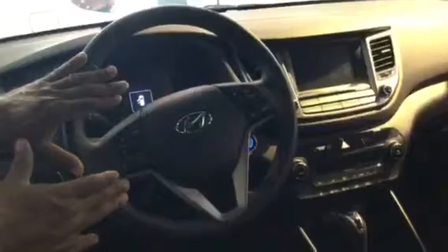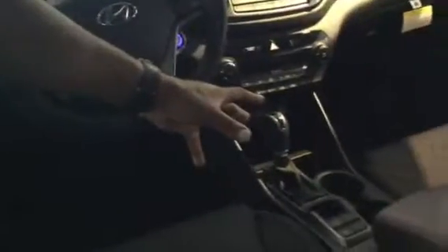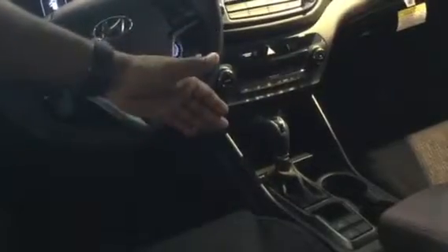You do get the push-button start on this Sport model. As we take a look inside, you'll see the dark cloth interior, power windows, power door locks, cruise control, and stereo controls with Bluetooth capability. You also have intermittent wipers, flashers, and headlights that can be set to automatic. It is a Shiftronic transmission, so you can drive it like an automatic or manual without having to worry about a clutch.